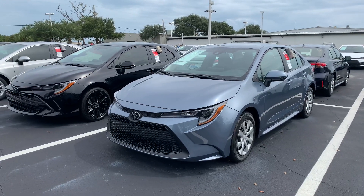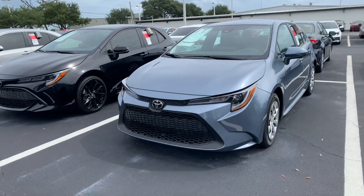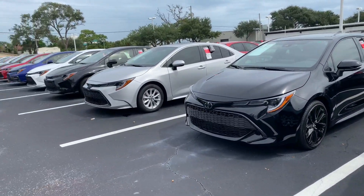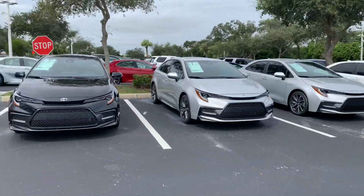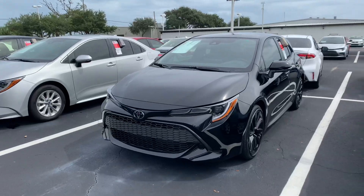Hey Jairo, this is Taylor with Toyota of Melbourne. I am standing in front of my 2020 and 2021 Toyota Corollas here, and I want to make a quick walk-around video for you. As you can see, I have tons of Corollas here — tons of models and tons of colors to choose from. Both hybrids and non-hybrids are available.